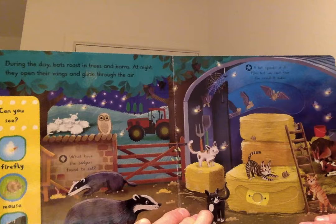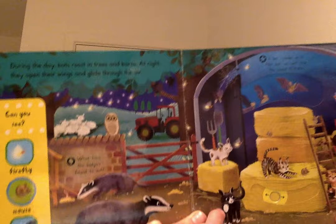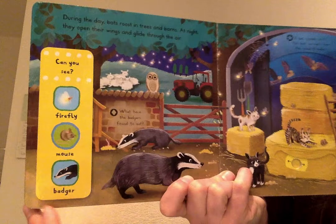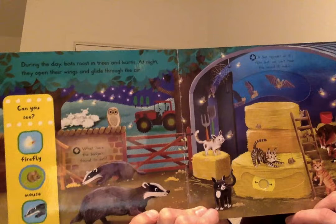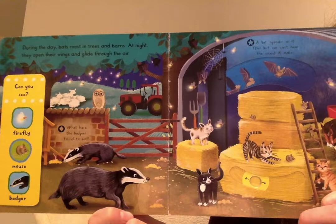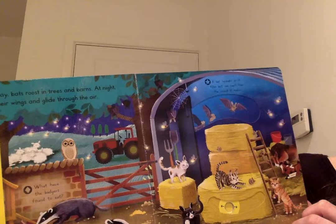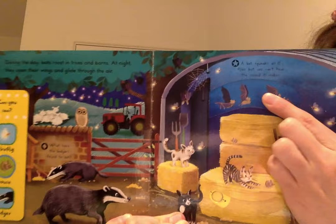During the day, bats roost in trees and barns — that's where they rest. At night they open their wings and glide through the air. Can you see a firefly? Can you see a mouse? Can you see a badger? Badgers are one of my favourite animals. What have the badgers found to eat? What do badgers find tasty? I don't think it's pizza and chocolate like us! A bat squeaks as it flies but we can't hear the sound it makes — it's so high pitched.